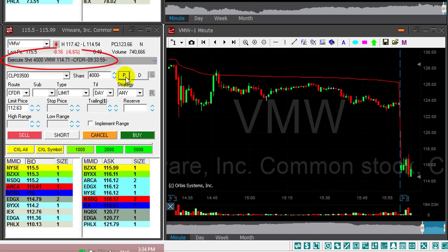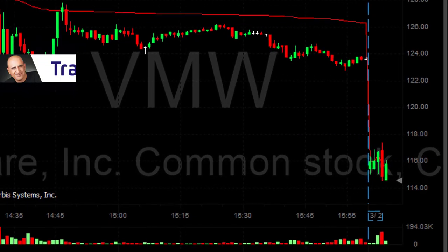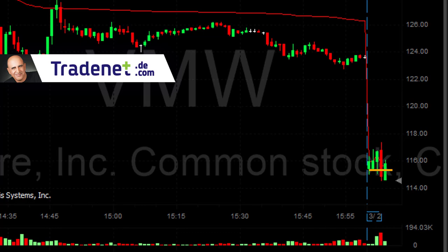I just shorted VMW, as you can see here, at 114.71 at this pullback. It's not doing that great right now, but I do hope it's going to return to the lows.